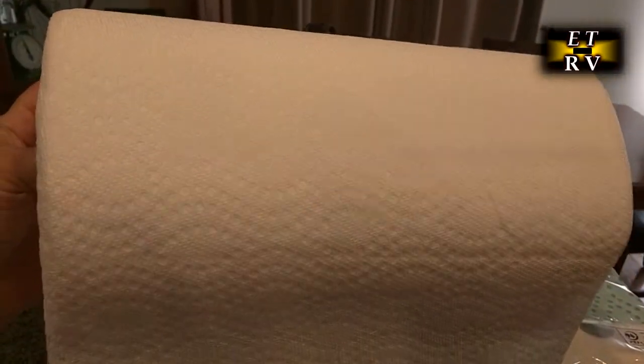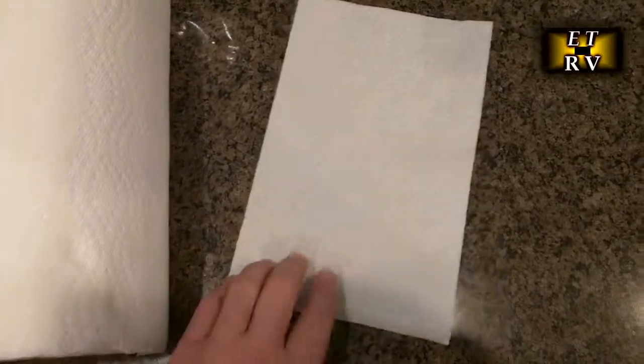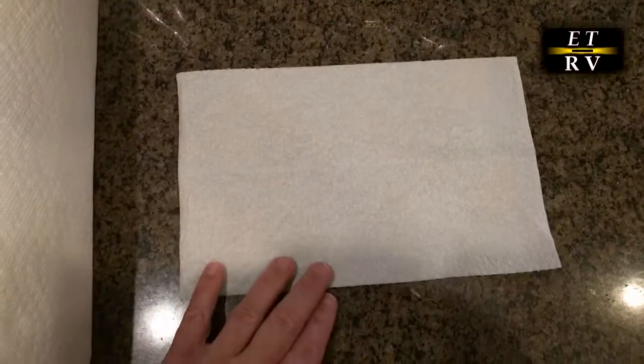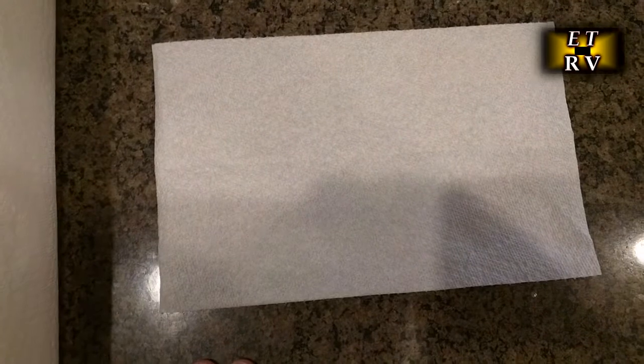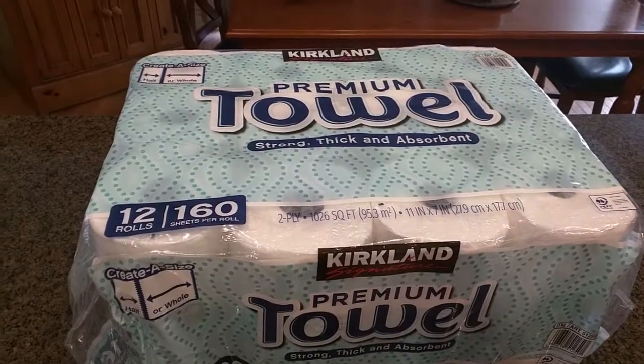That pattern is part of the secret of how it absorbs liquids. It's very easy to rip off one of the pieces, and that's the size it ends up being — so you don't waste. It's probably two-thirds of a full sheet, and that saves you from wasting.